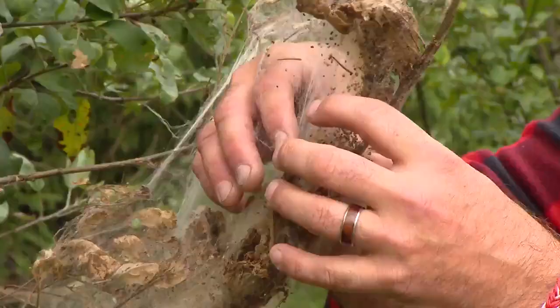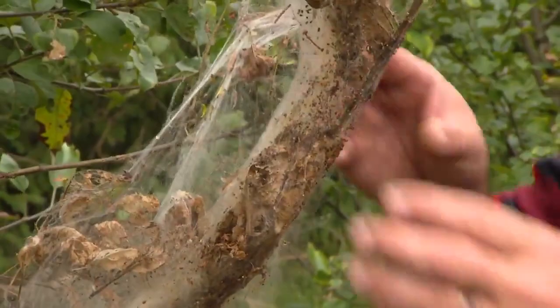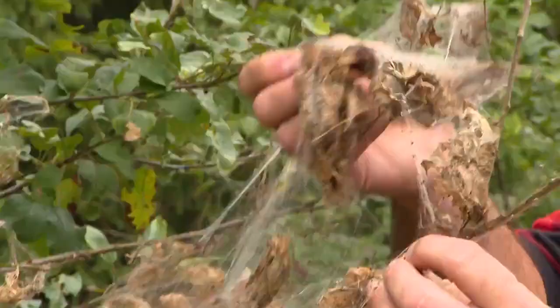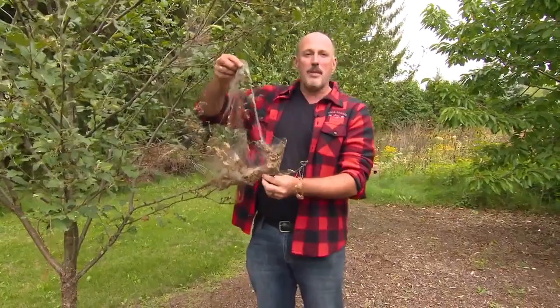So every seven years or so, we get infestations like this in the garden. These are tent caterpillars, and they've actually hatched in here. We've got all kinds of little babies and eggs and poop, and people get really panicky about these webs. What these webs are is a casing that protects the caterpillars from birds and other things flying along.